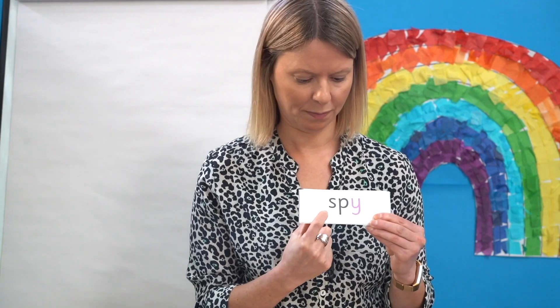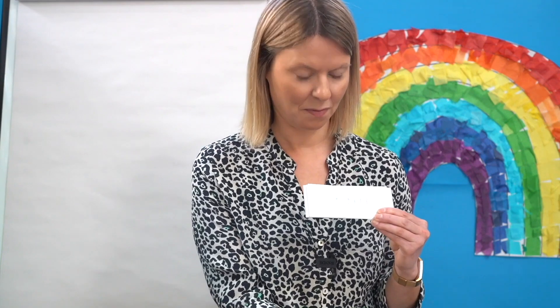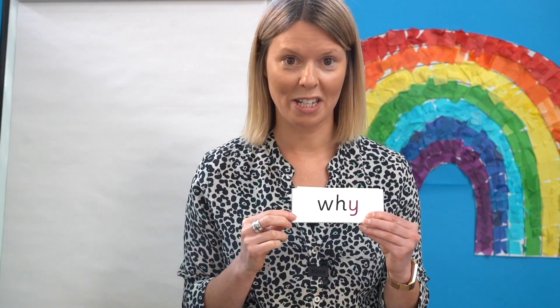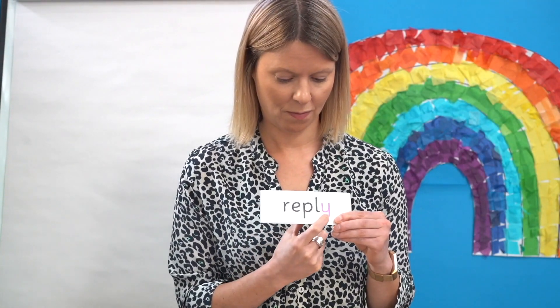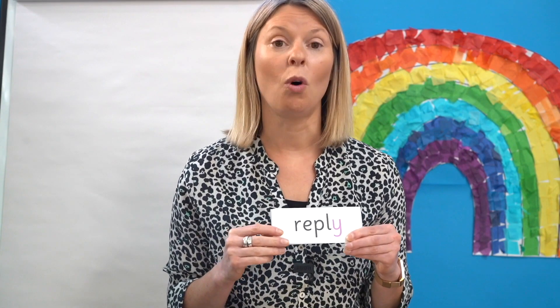Off you go. Shall we read it together? S-p-I — spy. Ready for this one? Let's read it together: W-I — why. We use why to ask questions. I bet you love asking questions that start with why. Next word.